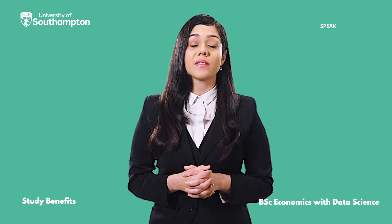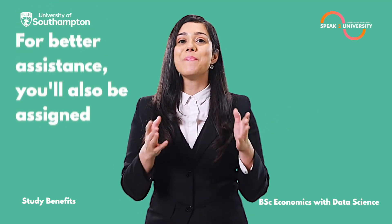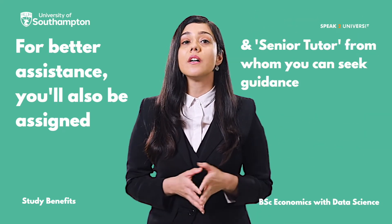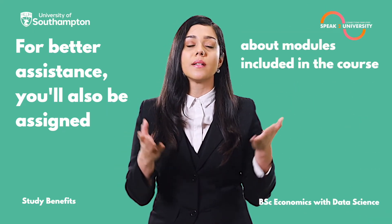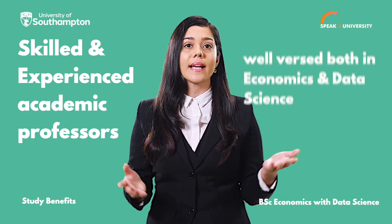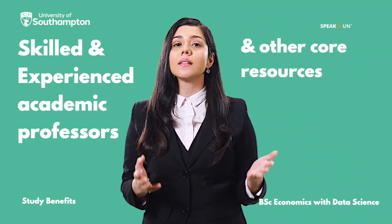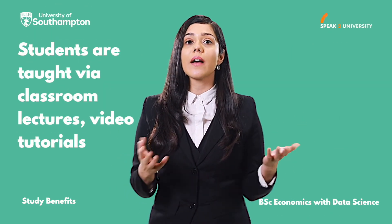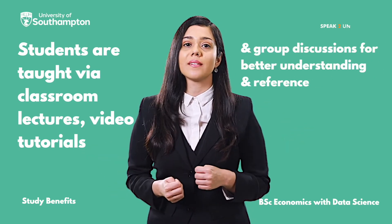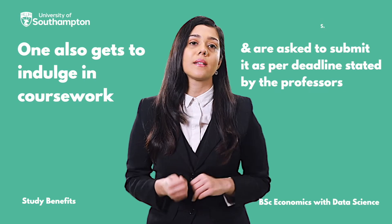There are multiple benefits of studying B.Sc. Economics with Data Science at the University of Southampton. You'll be assigned a personal academic tutor and senior tutor, from whom you can seek guidance about the modules included in the course. Skilled and experienced academic professors, well-versed in both Economics and Data Science, teach students about various employability-related topics and core resources. Students are taught via classroom lectures, video tutorials, and group discussions for better understanding, and are also asked to complete and submit coursework as per the deadlines.